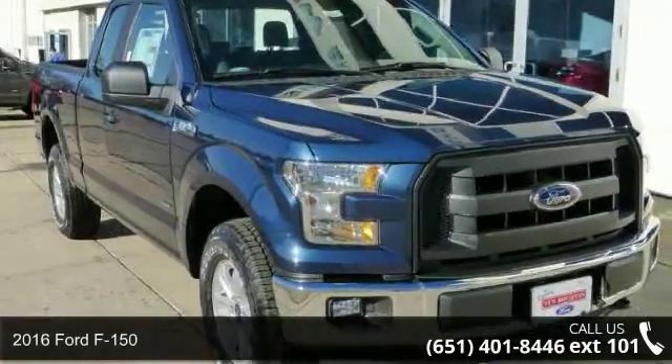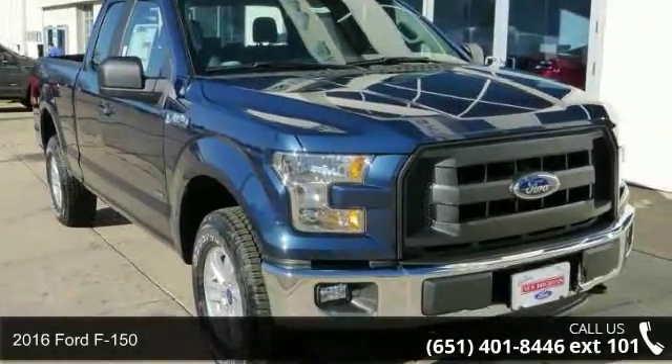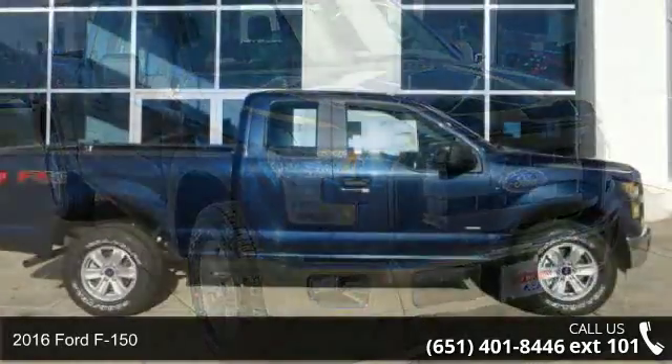Imagine yourself in this 2016 Ford F-150. This may be the set of wheels you've been looking for.